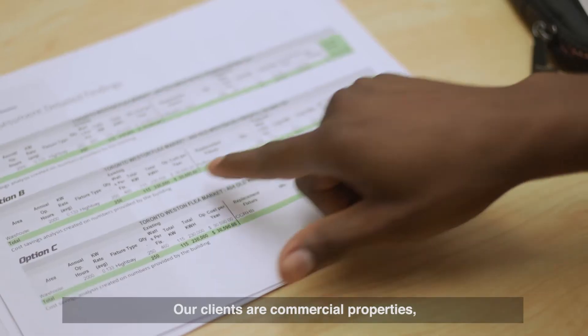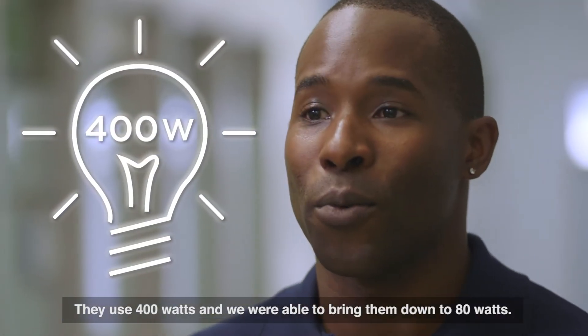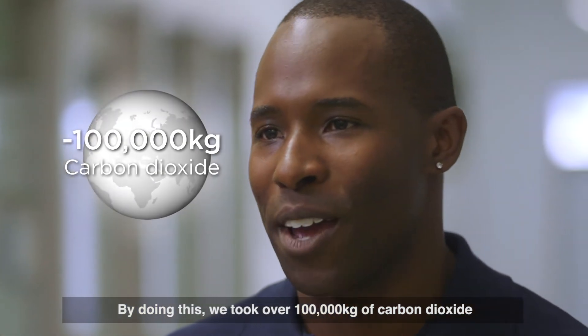Our clients are commercial properties — over 120,000 square foot facilities. They were burning 400 watts, and we were able to bring them down to 80 watts. By doing this, we took over 100,000 kilograms of carbon dioxide out from the environment.